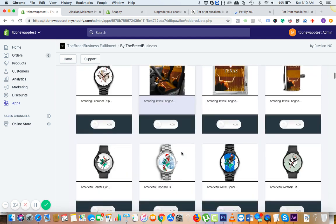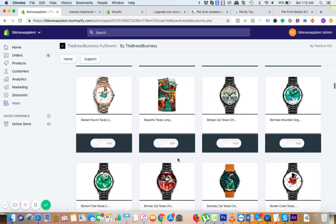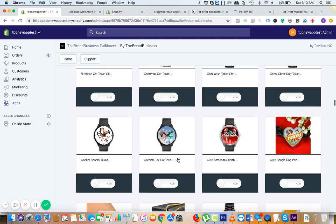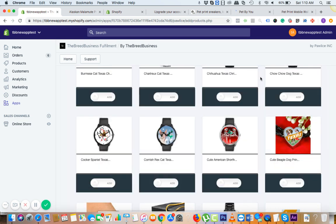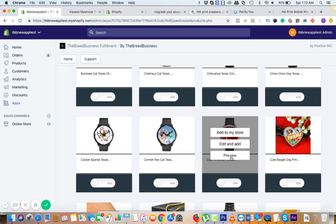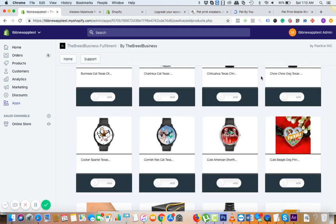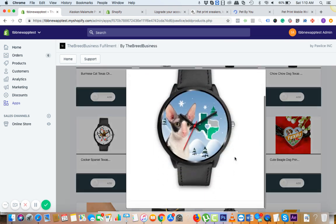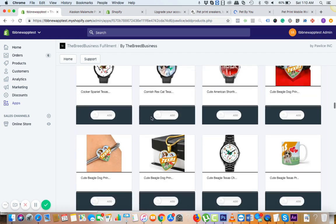All these products are related to the specific state — Texas. All the watches, all the beddings, the mobile wallet covers — they're all for Texas. We have beautiful charms — this is Texas plus Beagle. And this one appears to be for a cat breed — American Short Hair cat.